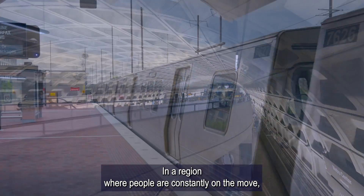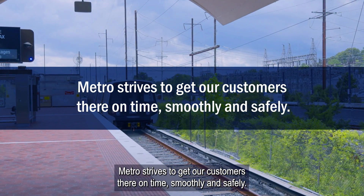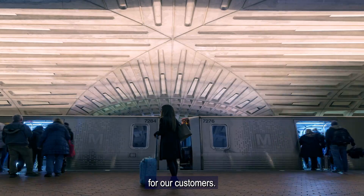In a region where people are constantly on the move, Metro strives to get our customers there on time, smoothly and safely. Automatic Door Operation is the next step for creating a better ride for our customers.